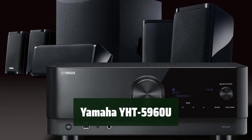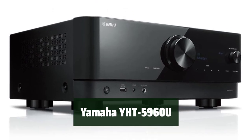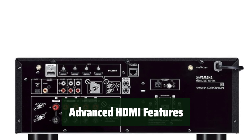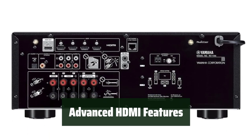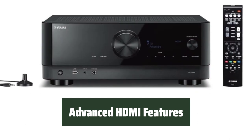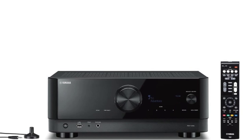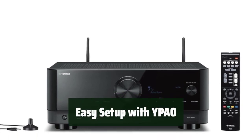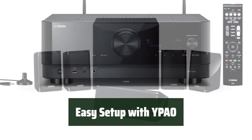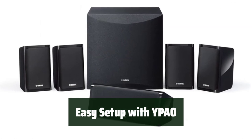Number 2. Experience powerful surround sound that immerses you in your favorite movies and music — with 80 watts of power, every sound comes to life. Enjoy the latest in HDMI technology with 4K60, 4K120AB, and 8K60B support, getting the best picture and sound quality for your media and gaming needs. Set up your home theater system with ease using YPAO automatic room calibration; the speaker wire is perfectly matched for each speaker, ensuring optimal sound.